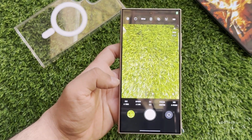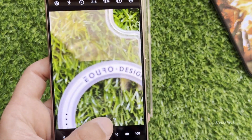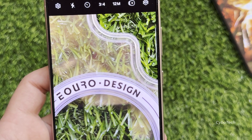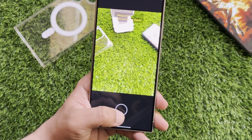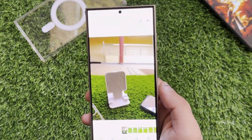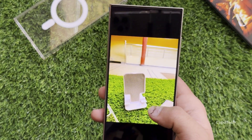Furthermore, the Expert Raw application sees improvements in color rendition and text clarity, making it even more powerful for photography enthusiasts. Additionally, there's a boost in the clarity of text when capturing images that contain text. This improvement applies to the camera app, ensuring that text appears sharper in photos after the update. If I recall correctly, we also received a similar enhancement in the previous update.